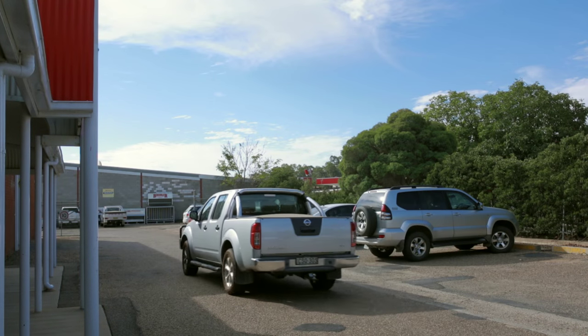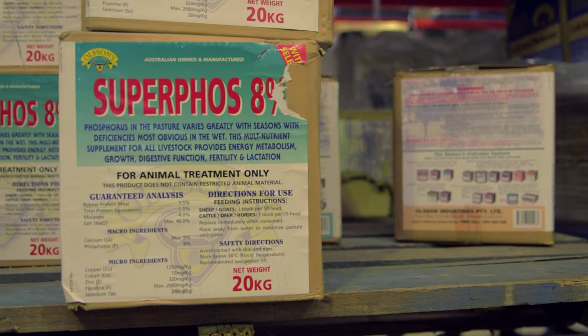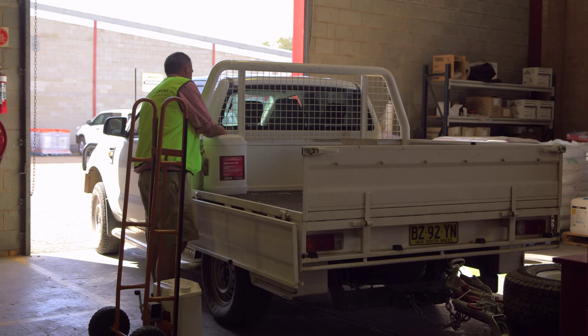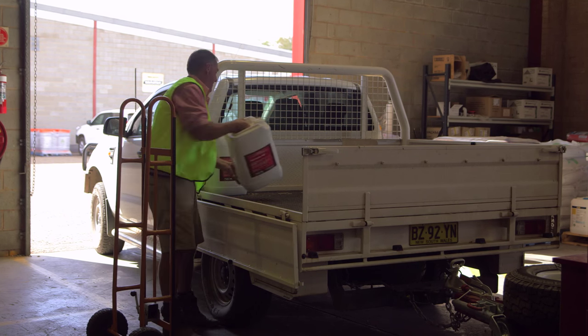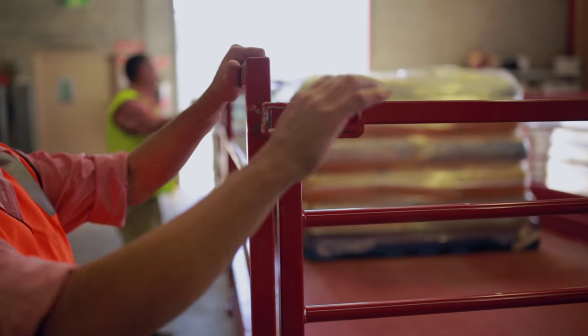We've got a lot of clients that will send their wives in. They've been shopping, and we can't load it into their car. So it's going back to the old saying: stow it, don't throw it. It's more emphasis on safety now than it used to be. It used to be just throw it in the car, drive off, see you later. Now if it leaves the branch and it's not tied down or something happens, it comes back to the branch — they say, well, you released it, so it falls back on you as well.